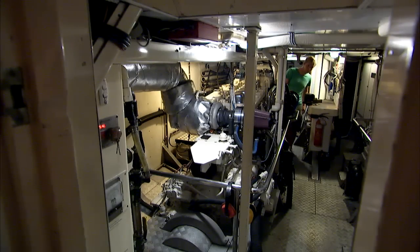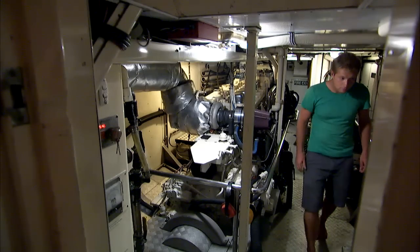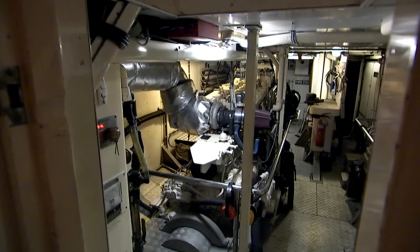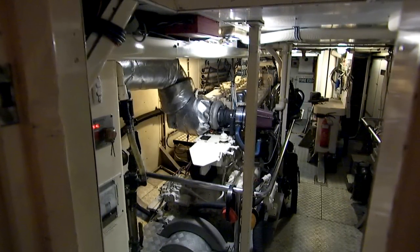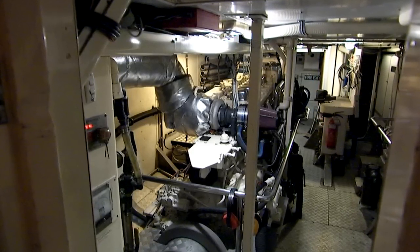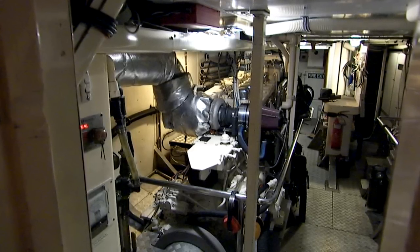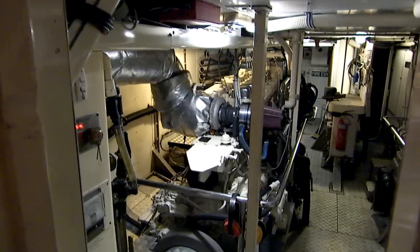Her engine room features two Volvo Penta main engines of 300 horsepower each. Between the engines is the centerboard, which hydraulically lowers to increase her depth to 18 feet. Forward of the main engines are two generators — a 20kW and a 55kW — plus a new Aqua Whisper watermaker. The main engine and generator exhaust systems were rebuilt in 2011. A large spare parts inventory is carried forward of the engine room.